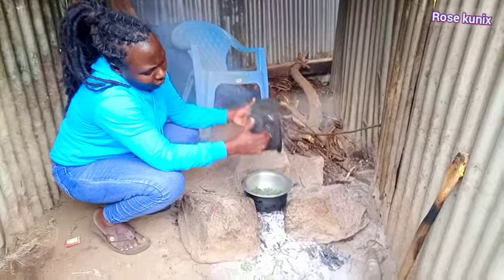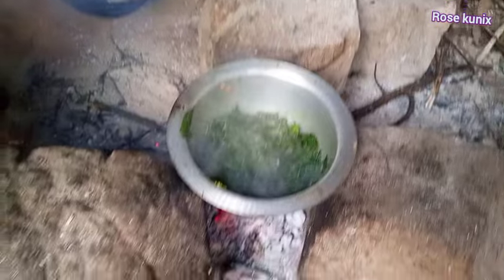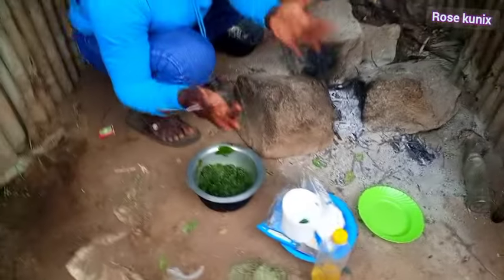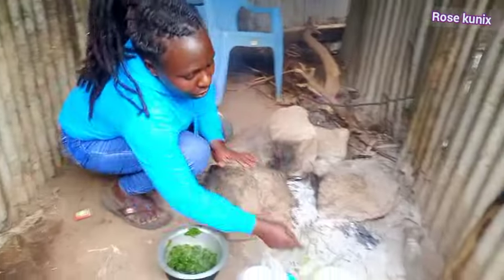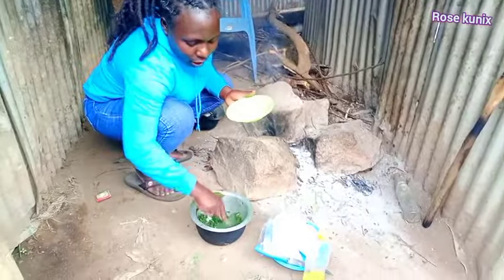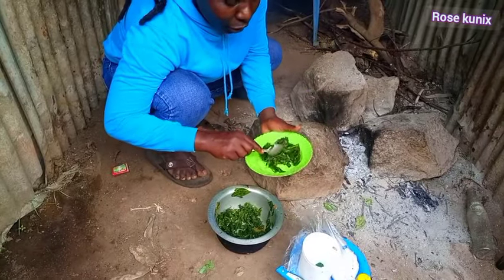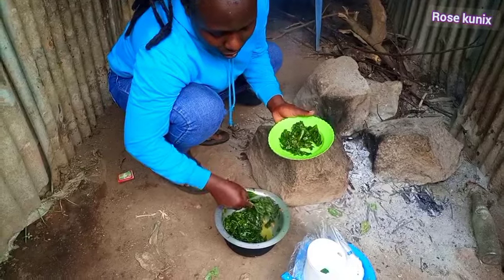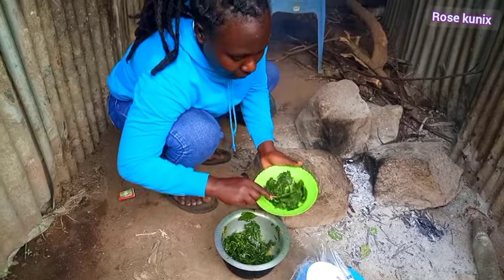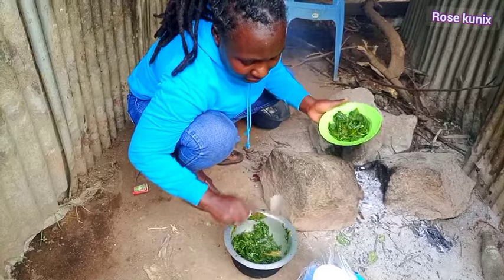Let's check our vegetables — wow, look at this, they are ready! Here we just hold our cooking pots with our bare hands because we are used to this. They are not too hot. So let's serve and taste our nutritious traditional vegetables. Remember, vegetables are very healthy.